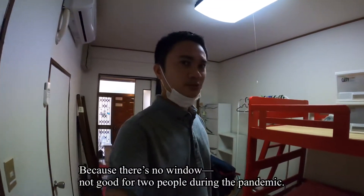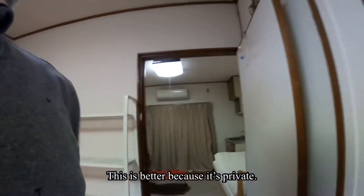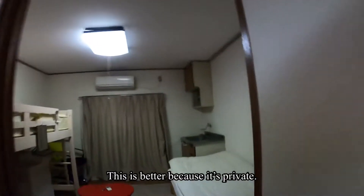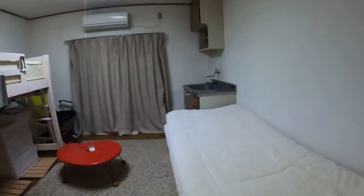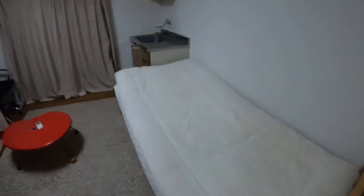This was my bed during the pandemic. And then here, there's another space that became a private room for me. My friend from Cebu, Erwin, was staying here too.